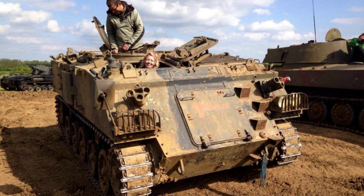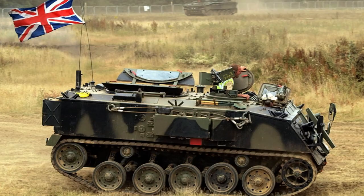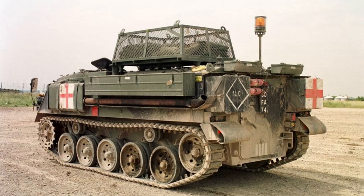Despite initial plans to replace it with newer vehicles such as the Warrior, around 500 FV-432s underwent upgrades, enabling them to remain in service and extend their operational lifespan into the 2020s, ensuring their continued contribution to the British Army's infantry transport capabilities.